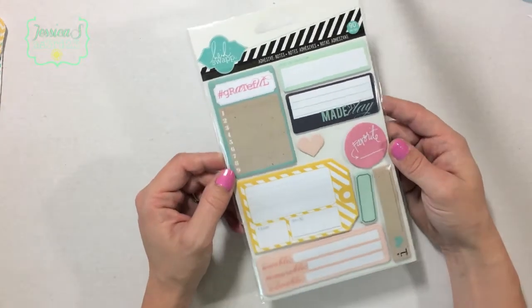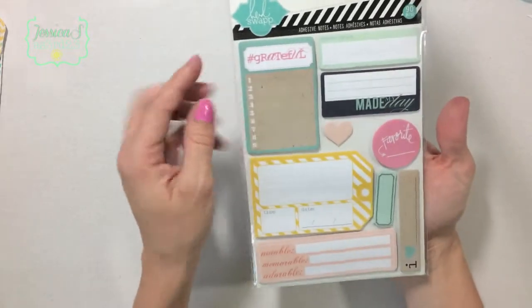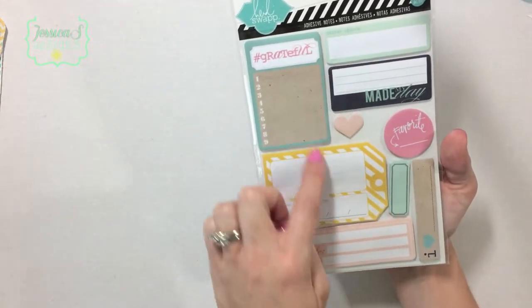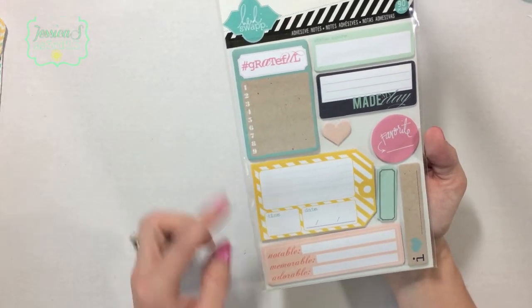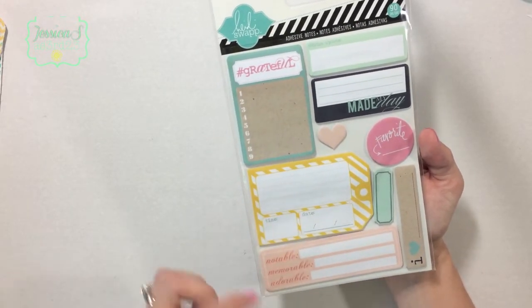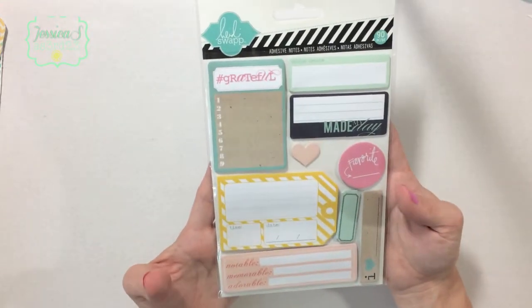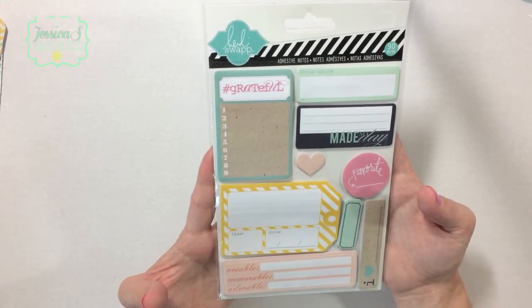First, I found this Heidi Swap adhesive notepad kit. It's got nine pads with ten notes per pad — just little sticky notes. There's like 'Grateful,' hashtag grateful, 'Status Update,' 'Made My Day,' 'Favorite,' 'Time and Date,' and 'I Love' with a blank. Really cute. This was on clearance for a dollar ninety-nine.